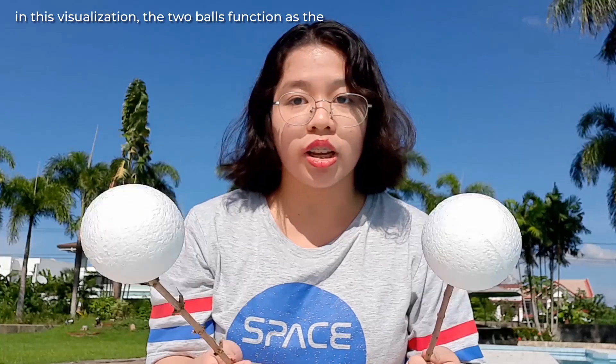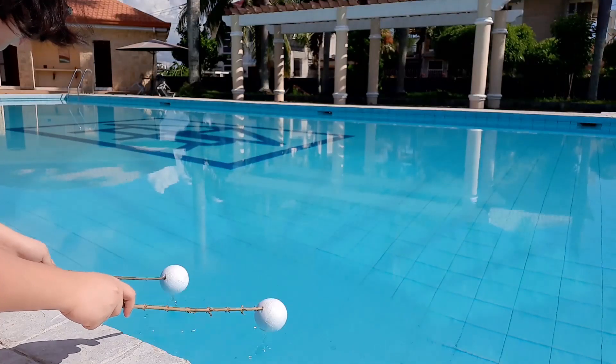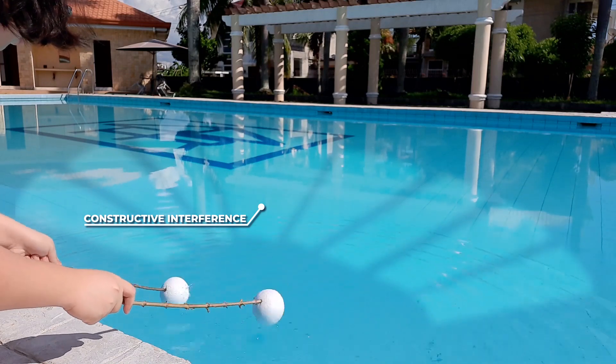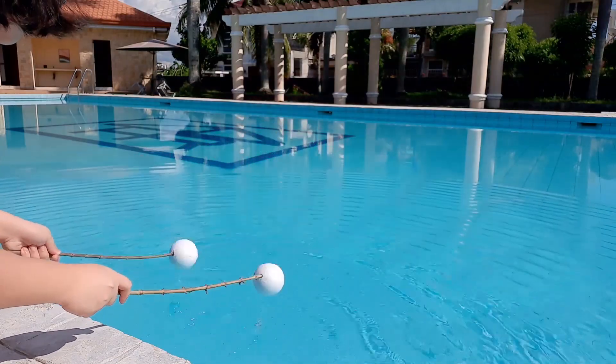But when we take a closer look, we see multiple light and dark bands. This is called an interference pattern and it results from two waves interacting with one another. Using two balls, the interference pattern can be visualized with the interaction of water waves. Where crest meets crest and trough meets trough, the waves are bigger or deeper. But when crests of one wave meet with troughs from the other, the waves cancel each other out.